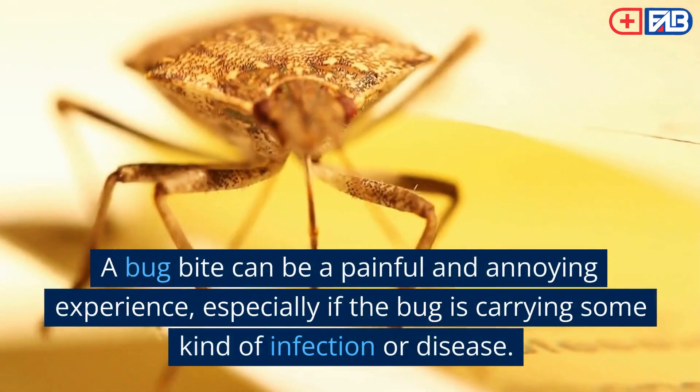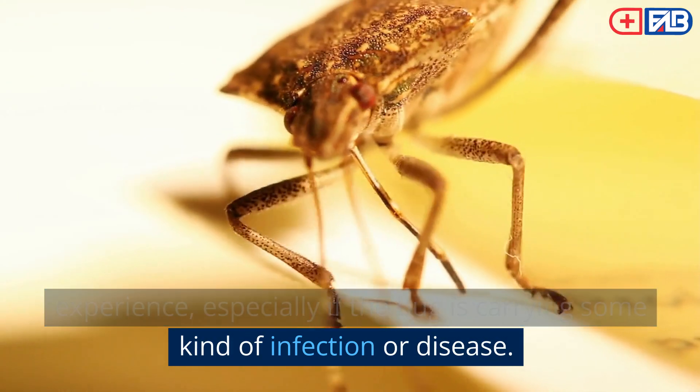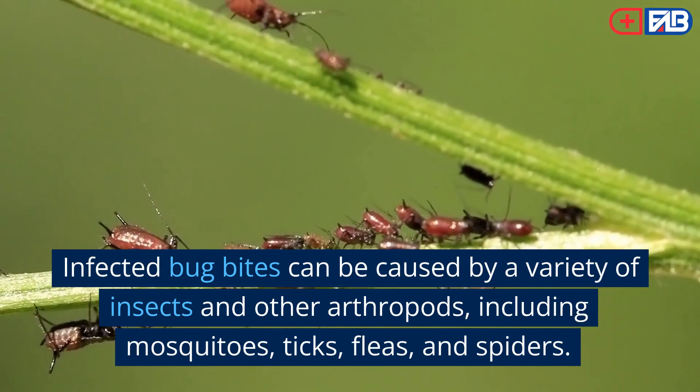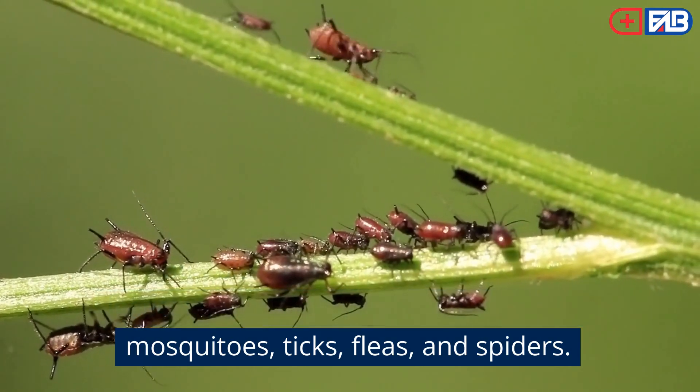A bug bite can be a painful and annoying experience, especially if the bug is carrying some kind of infection or disease. Infected bug bites can be caused by a variety of insects and other arthropods, including mosquitoes, ticks, fleas, and spiders.